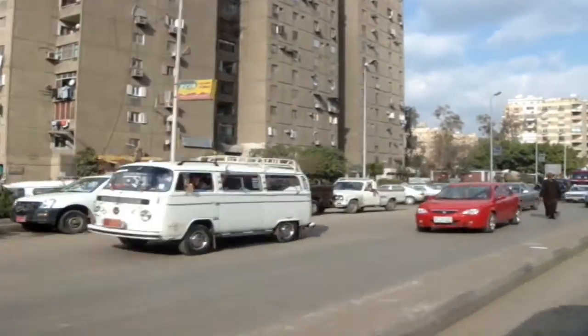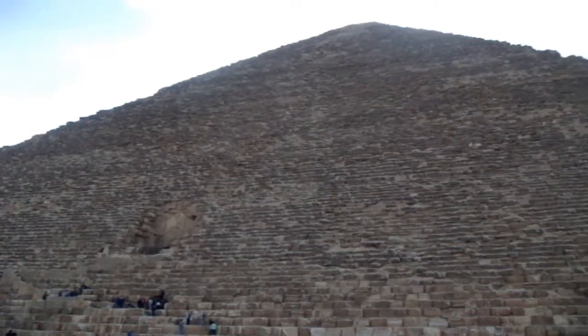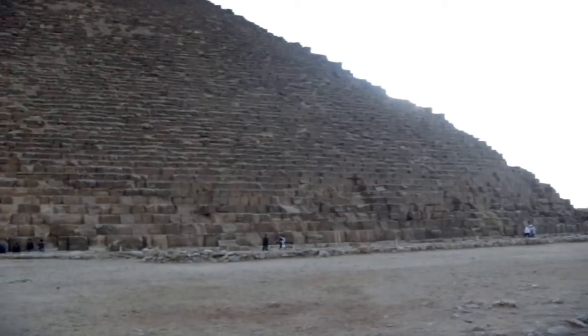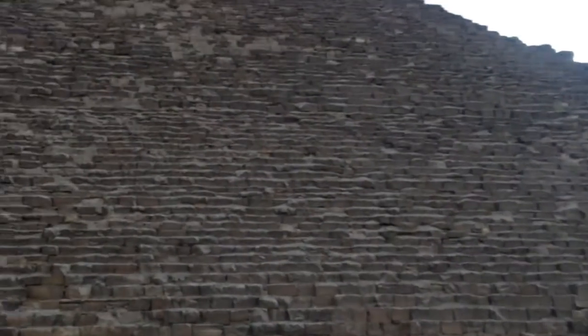Meters high, which is the original Khufu. That's why one of the seven wonders of the ancient world and even the modern world is the pyramid of Egypt.